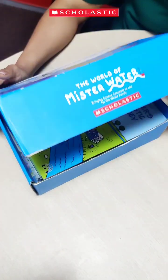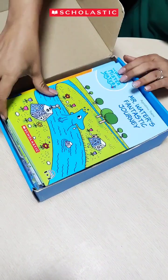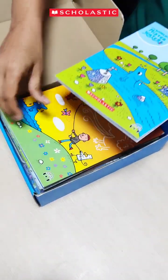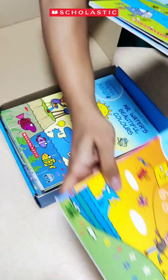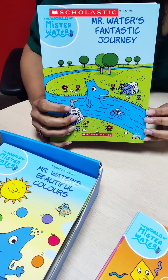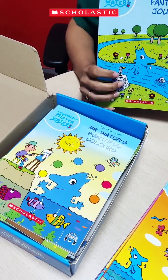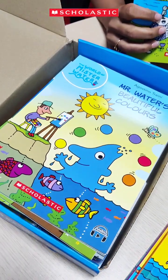Children can read books and do interesting activities and experiments with our special character Mr. Water. It consists of 15 interesting books. All books have captivating stories with interesting characters like Mr. Water, Mr. Fire, and Ms. Air. Children get hooked to these characters and learn scientific concepts with them.